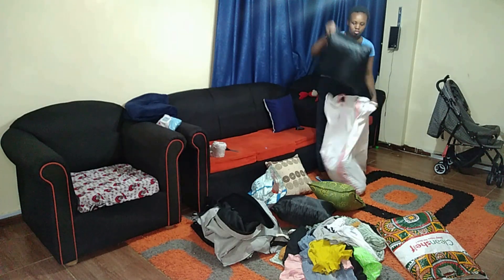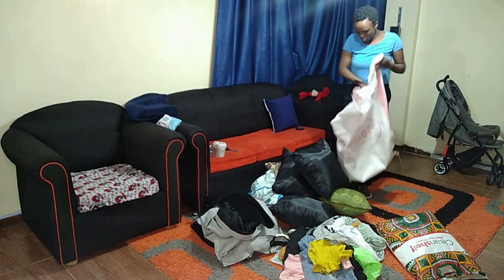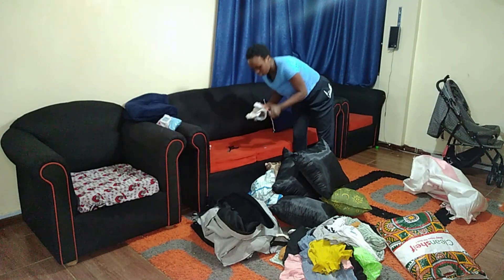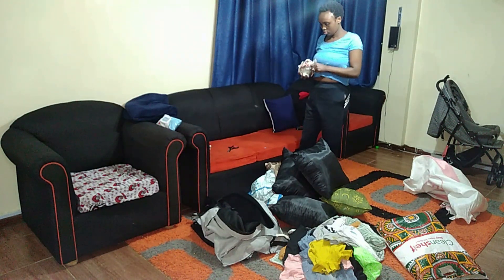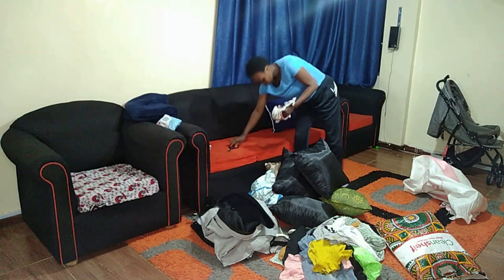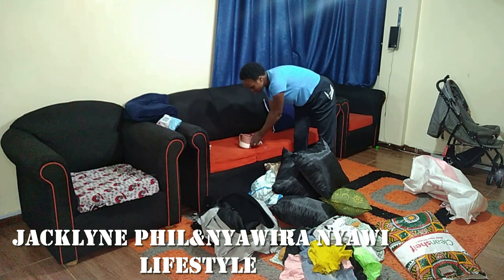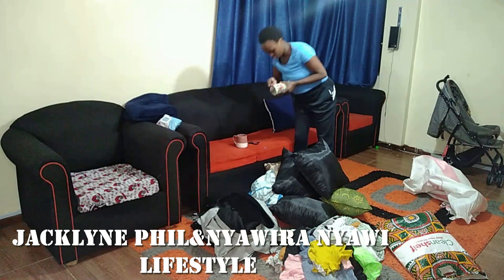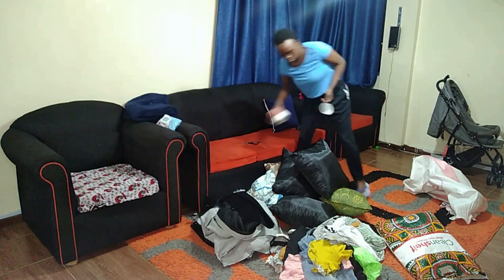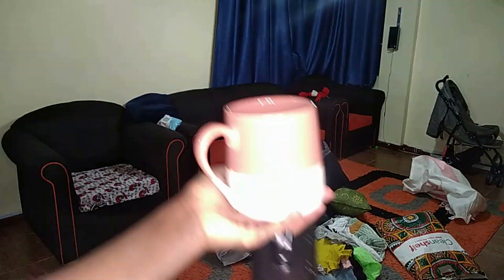I also bought some mugs — they were 150 shillings each. I don't like having too many clutter items at home but I really couldn't resist these mugs, they were so cute. I also got two t-shirts from Lifestyle. Please check her out and also check Jackie Feel and say Pretty Mary sent you. The mugs are so cute — the black one is for me and the other is for my hubby. They are so big, which is great since I drink a lot of hot water.